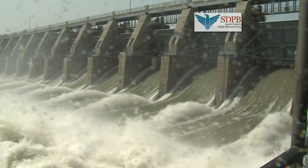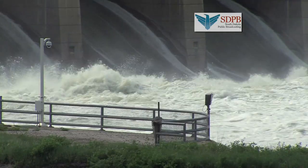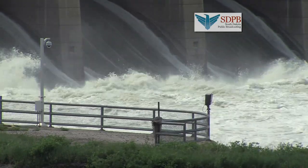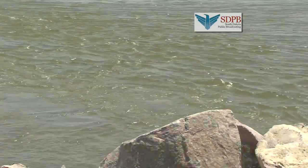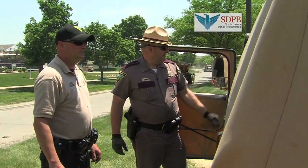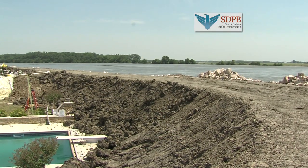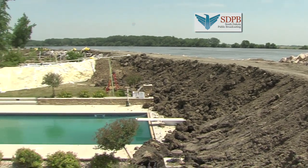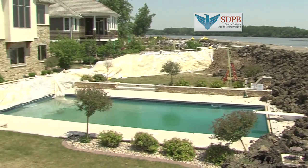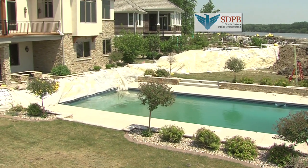Gavin's Point Dam increases its releases to 150,000 cubic feet per second on June 14th. Twenty-four hours later, the increased water reaches the dunes. Those patrolling the area will continue to guard the homes from thieves, but without extra sandbags, it could be the Missouri River that robs these homes. For South Dakota Public Broadcasting, I'm Stephanie Rissler.